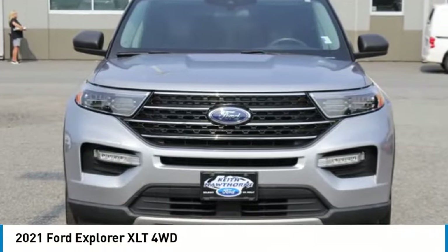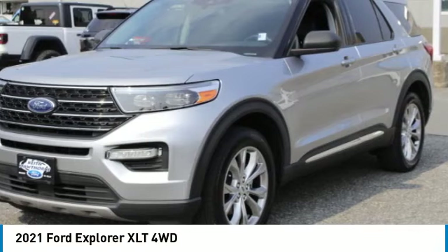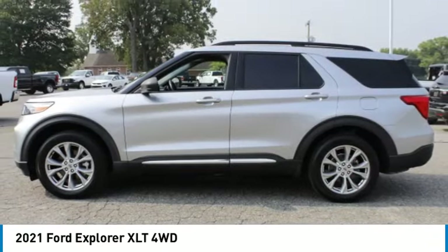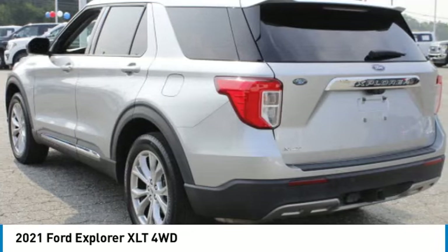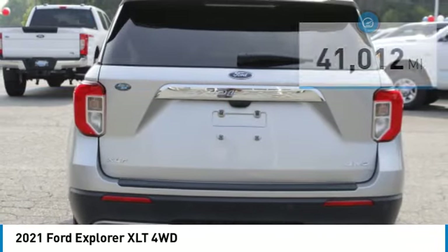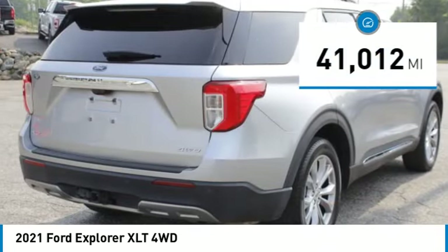Make a great choice today with the 2021 Explorer. You've got a lot of capabilities to call on in a Ford Explorer. Don't underestimate your choices — it is priced below $35,000. This vehicle has less than 45,000 miles.